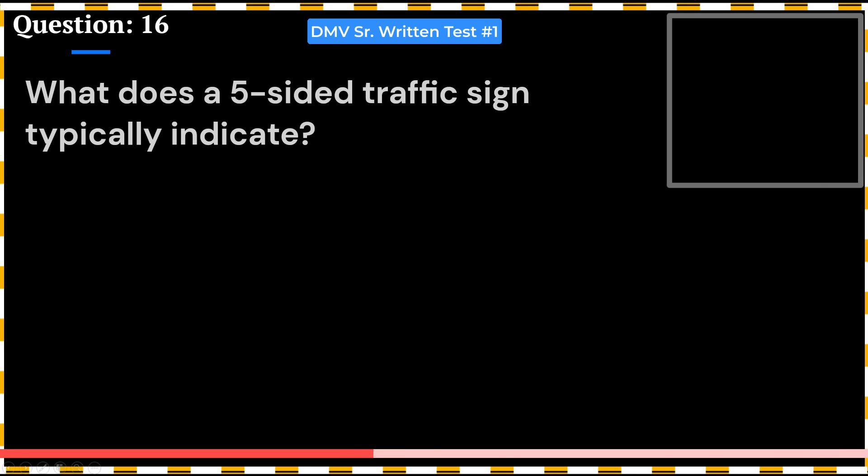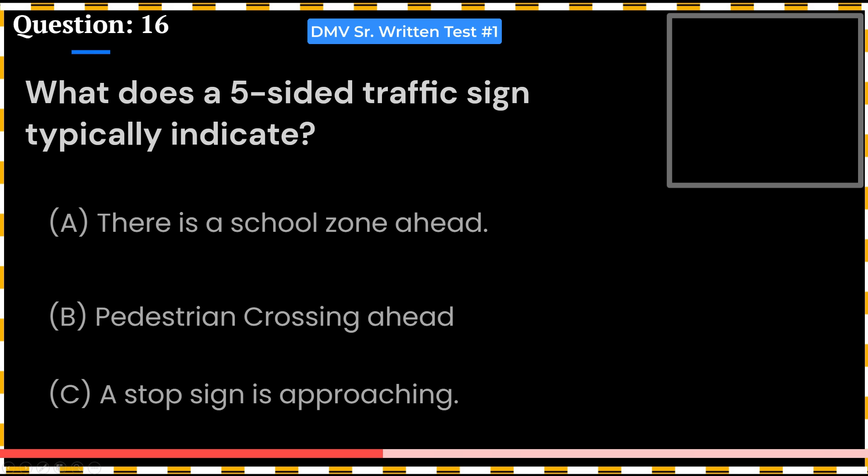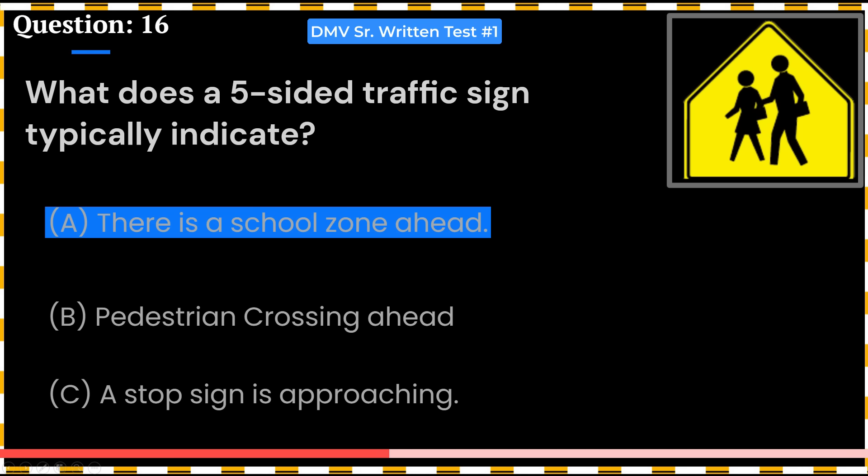What does a five-sided traffic sign typically indicate? A. There is a school zone ahead. B. Pedestrian crossing ahead. C. A stop sign is approaching. Answer: A. There is a school zone ahead.